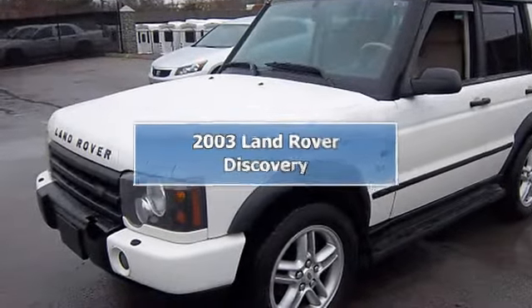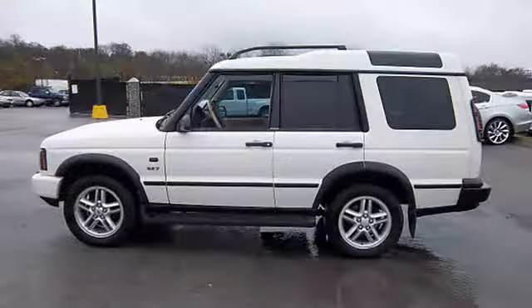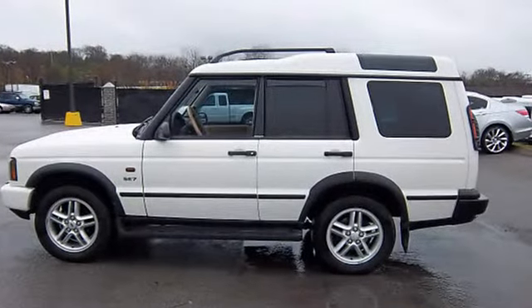2003 Land Rover Discovery SUV 4WD. This vehicle features the following equipment: automatic,